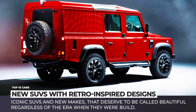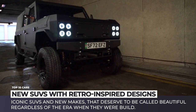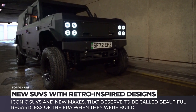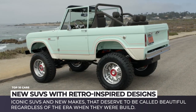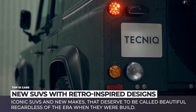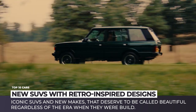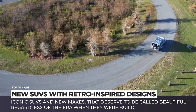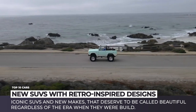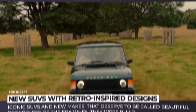If you think that an SUV is nothing but a plastic box on wheels, then you haven't seen the good-looking and tough designs of the past. In today's episode we continue our series covering retro models spruced up with modern technology, this time covering iconic sport utility vehicles and new makes that deserve to be called beautiful regardless of the era when they were built. Subscribe to Automotive Territory, ring the bell, and enjoy the ride.